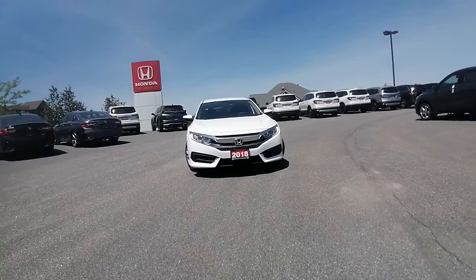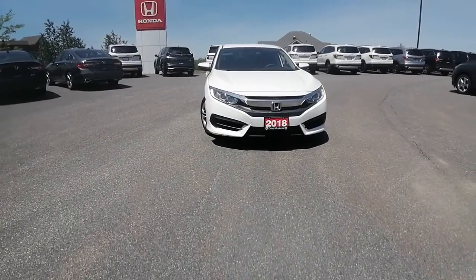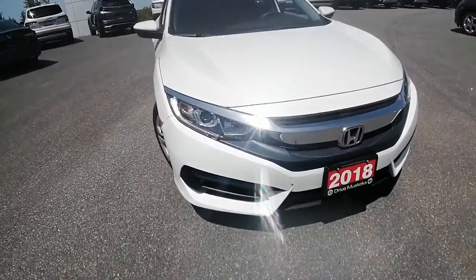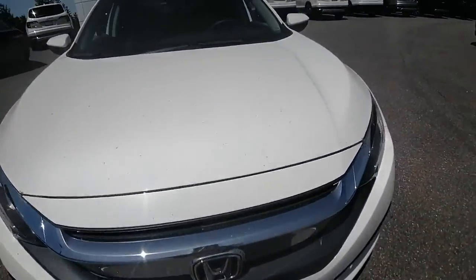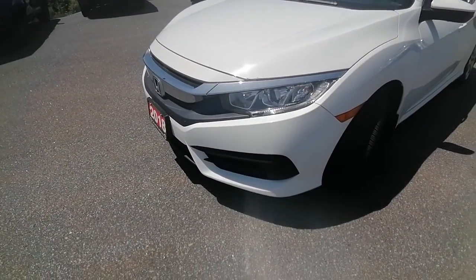Hi there, CM Ashley here at Huntsville Honda, just wanting to share with you the 2018 Honda Civic LX that you had inquired about. I'm just going to do a quick little walk-around video for you, show you the ins and outs, and show you what kind of condition this Civic is currently in. The front end appears to be in good shape.